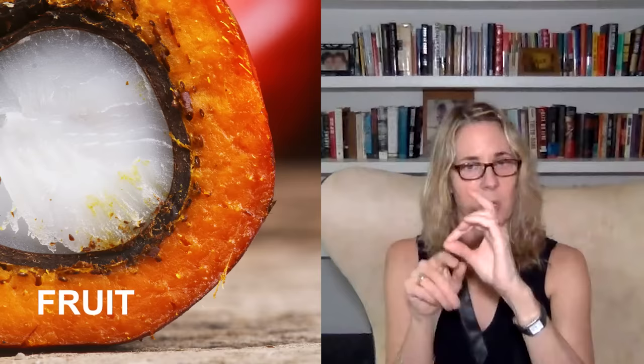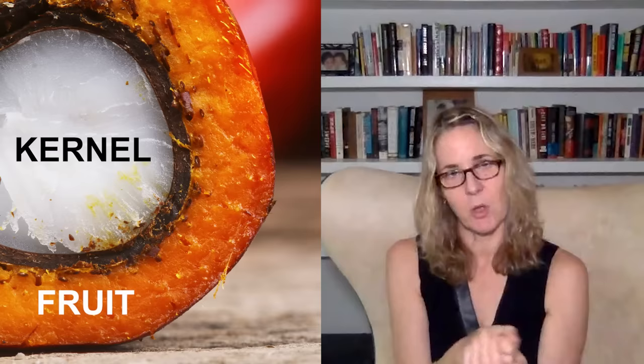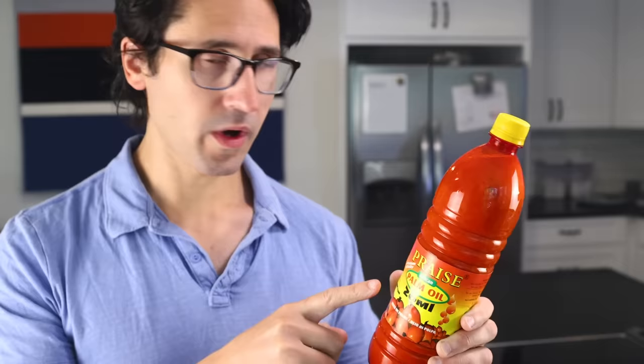The meat of the fruit gets crushed, and that's where you get the palm oil. And then inside there's a kernel, and you can also crush that and you get palm kernel oil. So you get two different kinds of oil from the fruit. The oil from the kernel is mostly used in cosmetics. This is oil made from the fruit part of the fruit. It was made in Ghana.